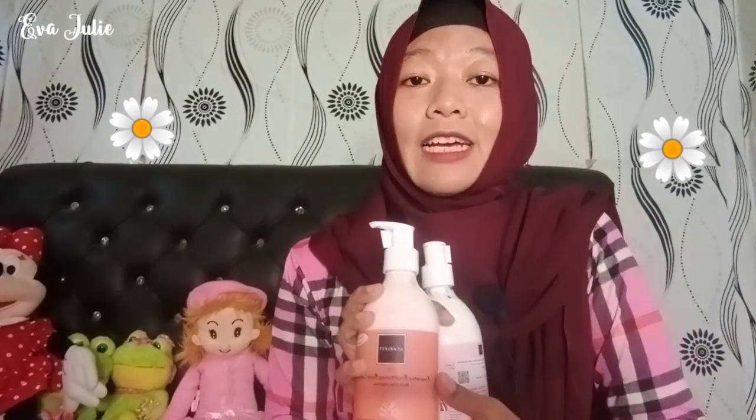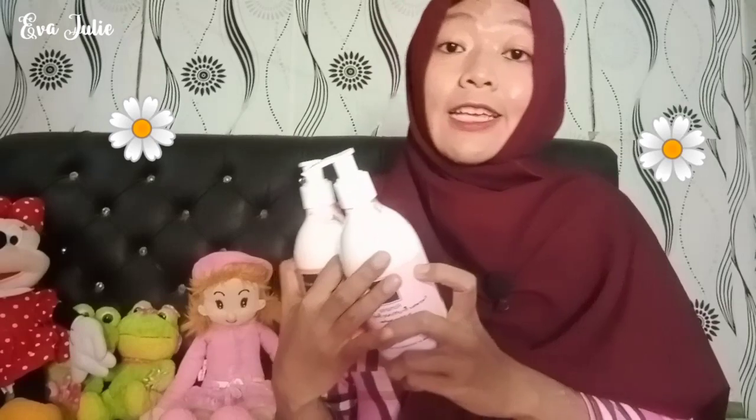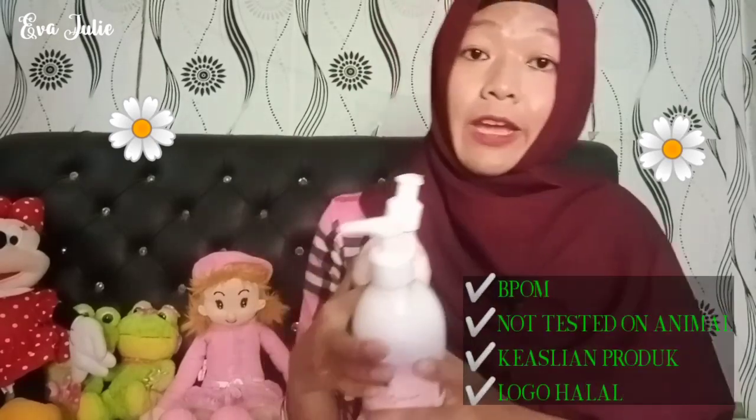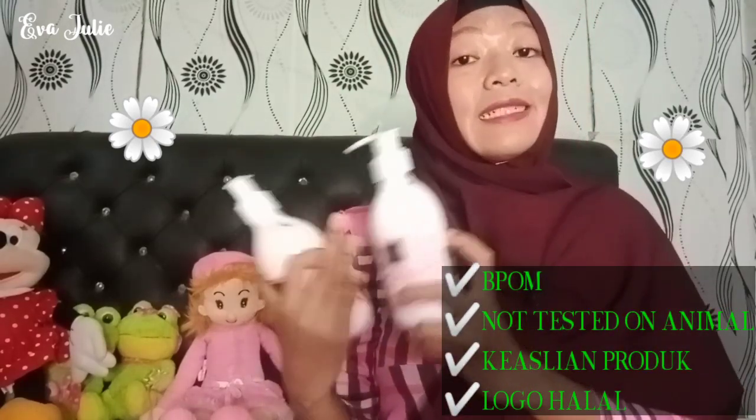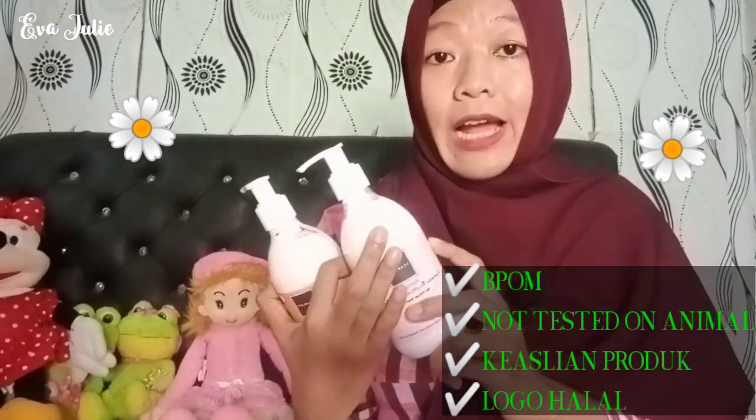Dan apa perbedaannya? Untuk kandungan dari Scarlett ini, mengandung glutathione dan vitamin E, sudah teregistrasi di badan BPOM, not tested on animal, dan ada logo halalnya juga. Ada keaslian produk. Nah, gak usah lama-lama, yuk kita langsung battle ya.